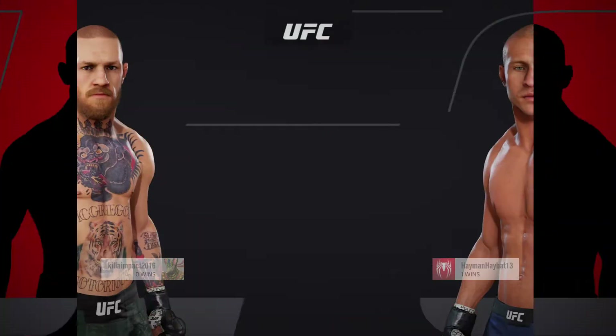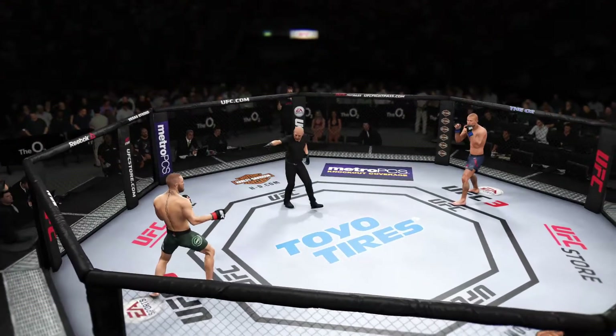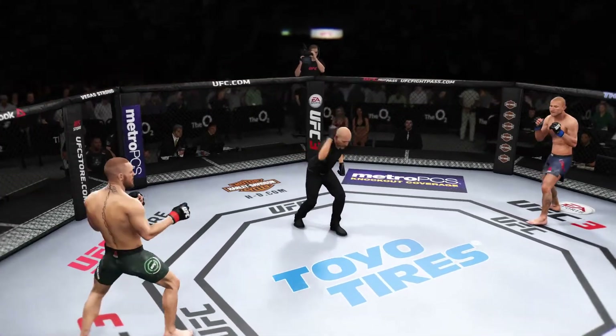All right, coming up next, we get to this welterweight bout between Conor McGregor and Donald Cerrone. You ready? Fight!